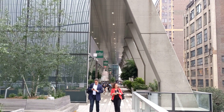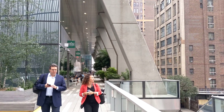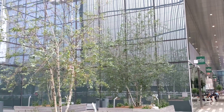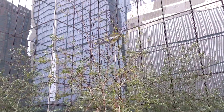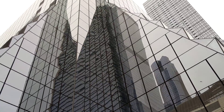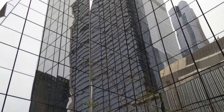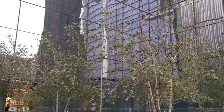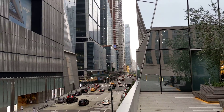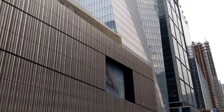This is Hudson Yards. This building was built a couple of years ago and this is the largest new development of commercial buildings in New York in a long time. Wherever you look, you're going to see buildings around you — just buildings and buildings, all reaching up to the sky.